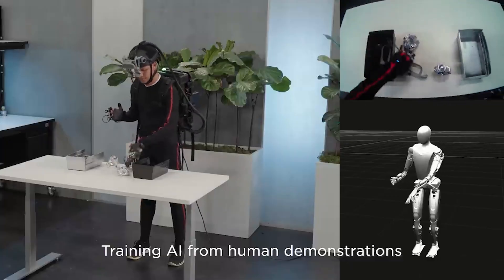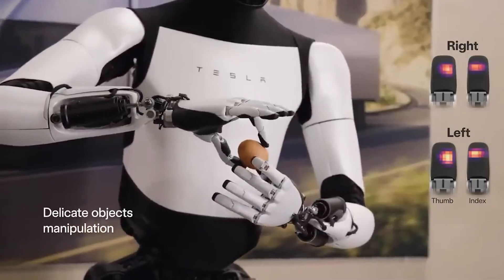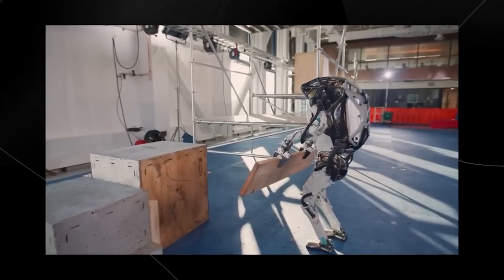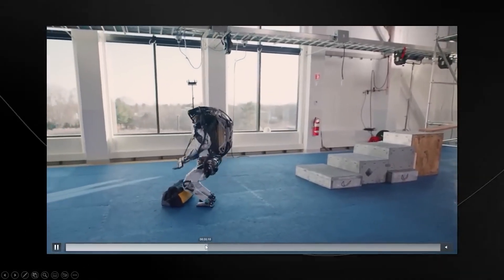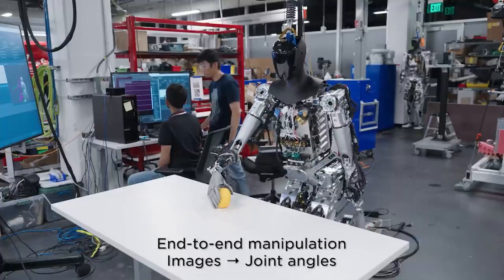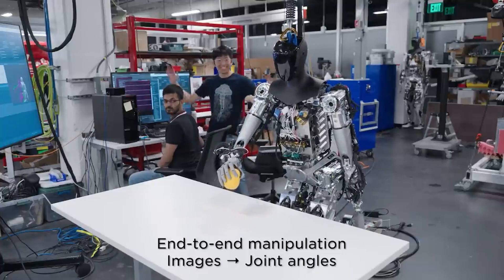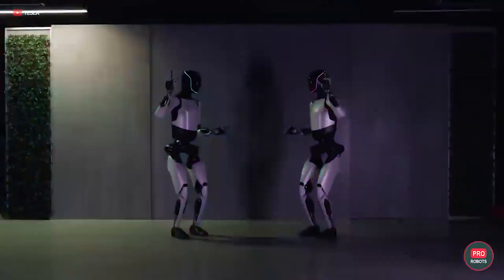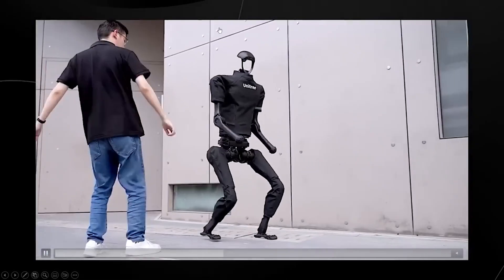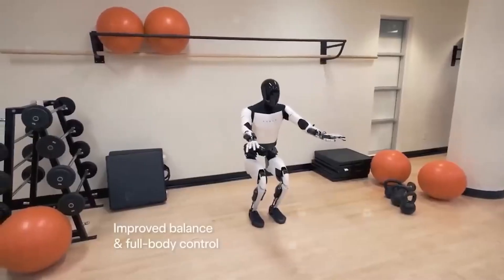In a video presentation, the Optimus Gen 2 was seen walking, doing exercises, dancing, and even picking up delicate objects like eggs. Making a robot like Tesla's Optimus AI robot is tough, especially creating its hands. The hands need to be strong for lifting heavy things but also gentle enough to handle delicate objects carefully — powerful for heavy tasks and also precise for delicate ones. It's like having a strong athlete who can also perform careful tasks with a lot of care, and Tesla is working really hard to solve this problem.